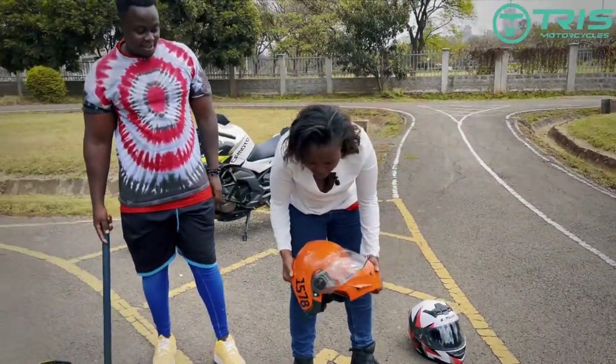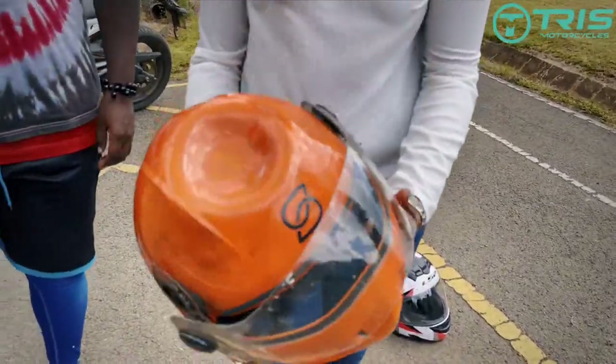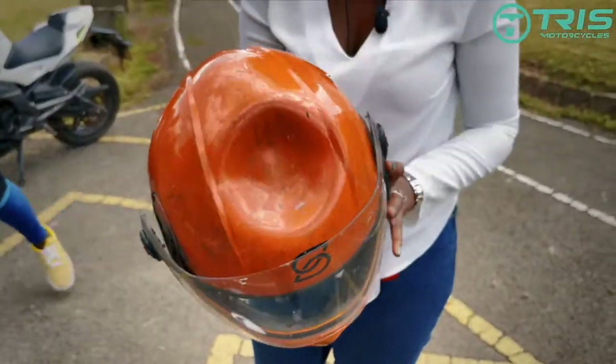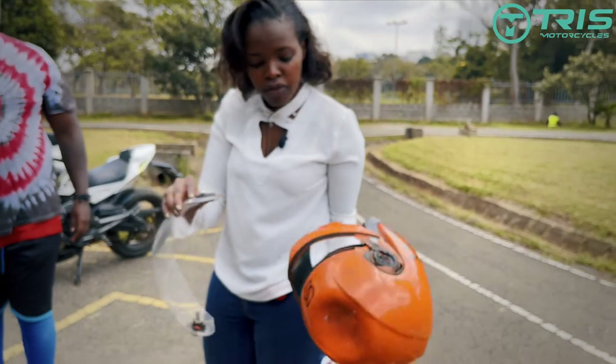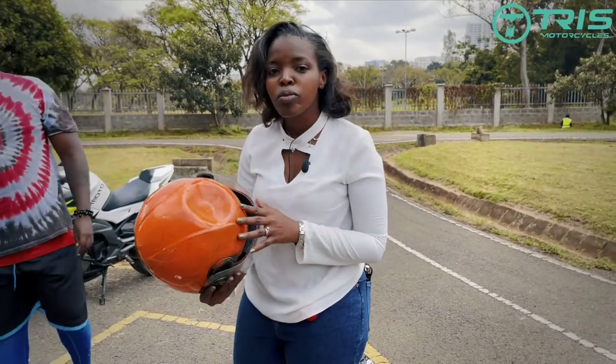This helmet is actually not that bad at all. It has a dent over here but it did not break, it did not shatter into pieces. The visor came off, which is understandable, and it had to be hit twice for it to break.